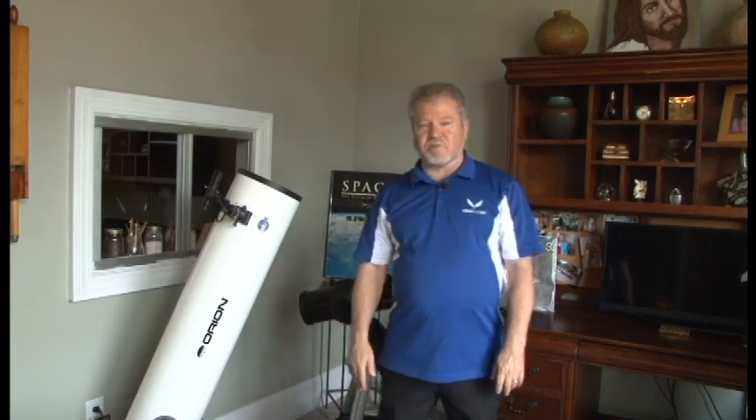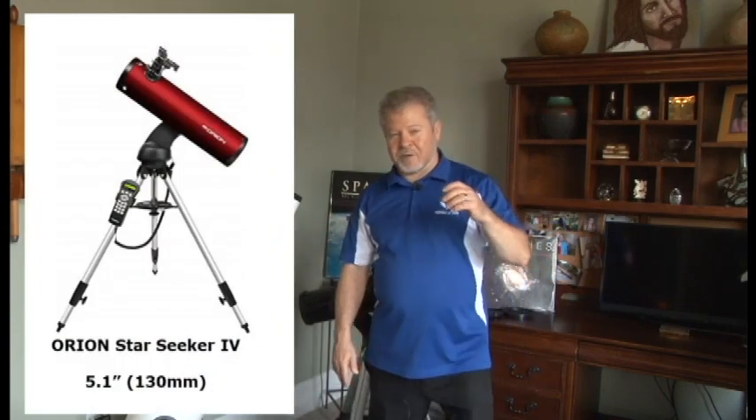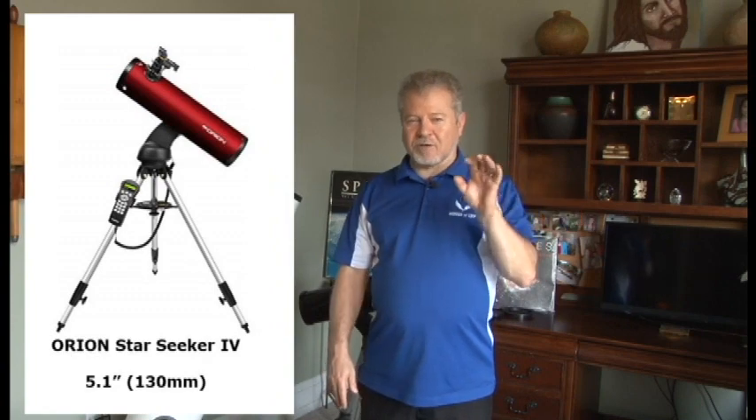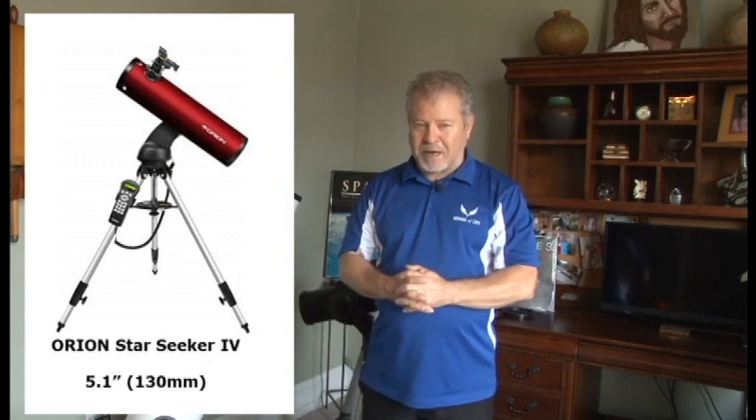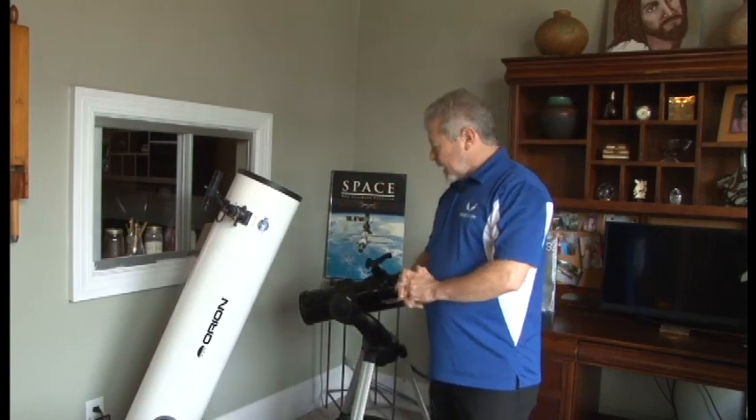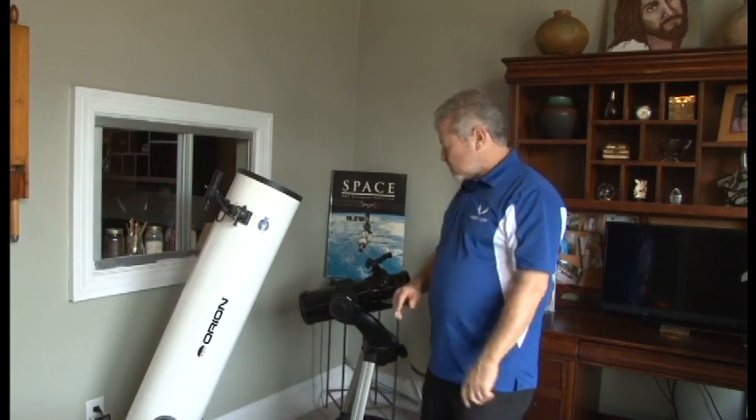The first one I want to talk about is the Starseeker 4 — 130-millimeter or 5.1-inch mirror. This telescope is made by Orion. All the ones we're going to look at are made by Orion. This is what they call a computer-controlled go-to telescope.